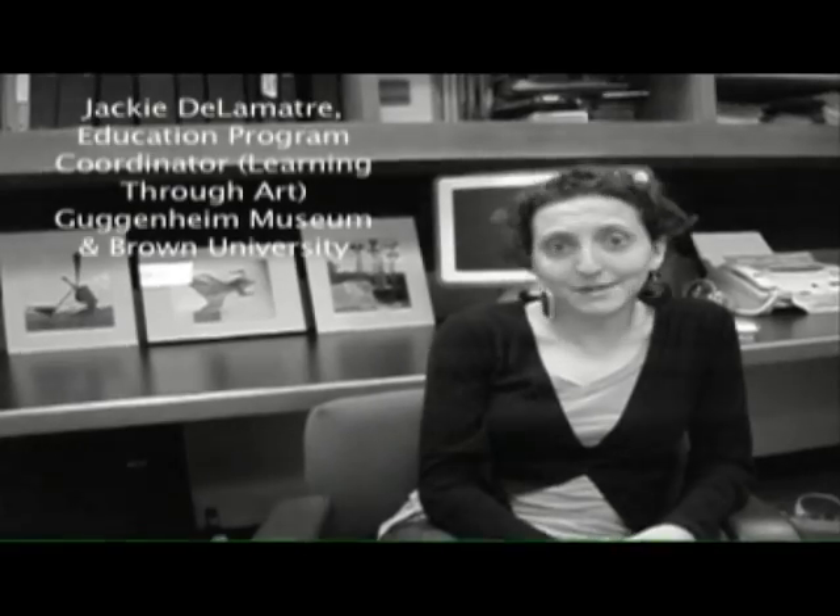A couple things come to mind when I think about secondary education versus elementary education in terms of museum education. When I'm giving tours to younger students, the focus is way more on the critical thinking skills they can develop from observing and interpreting artworks, versus secondary school students, where I'm often trying to give some kind of context. I'm giving more information on my tours.